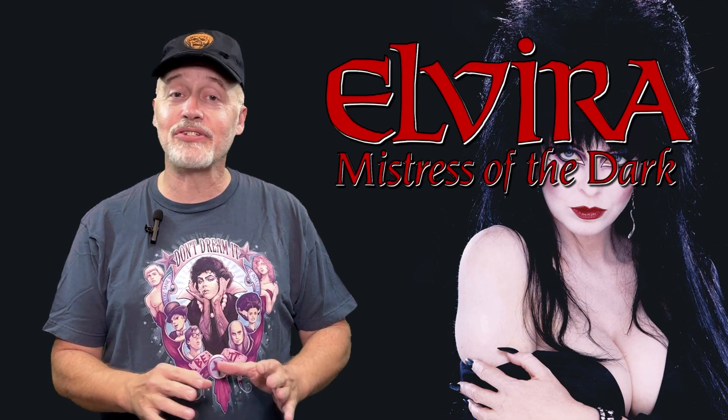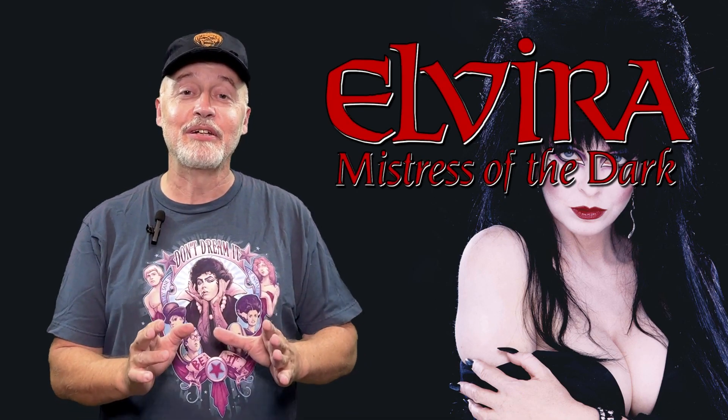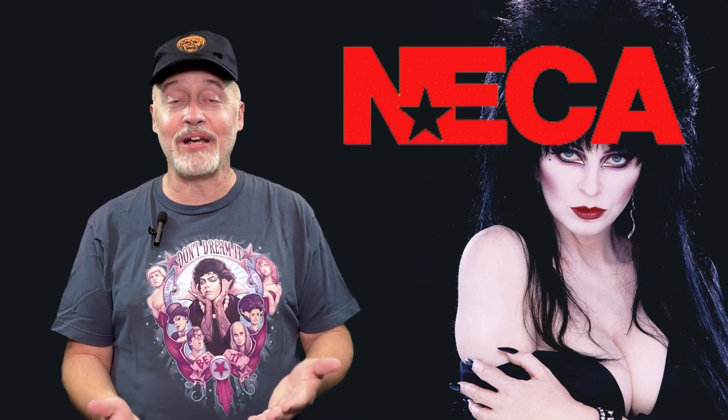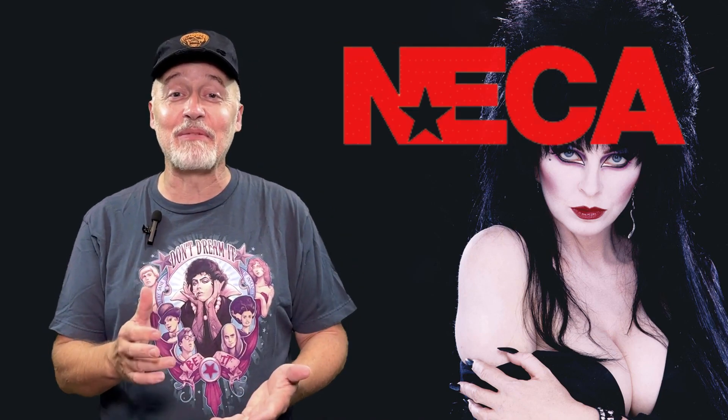Now I love Cassandra Peterson. I have had the opportunity and pleasure to appear with her for many years as a guest alongside her at several horror conventions throughout the United States, and she is such a lovely lady. This figure from NECA is fantastic — the sculpt on her face really captures her, and I really like this one because it's a red outfit instead of the traditional black outfit.